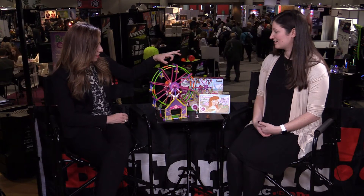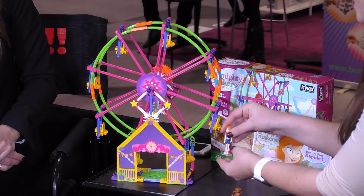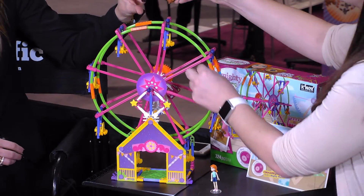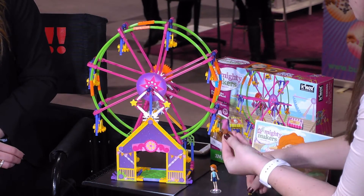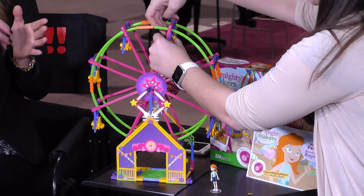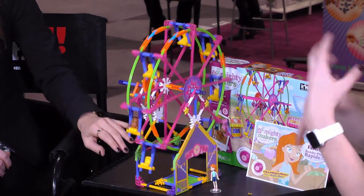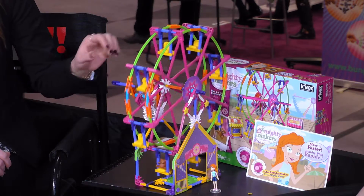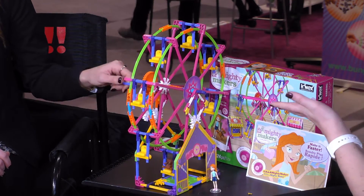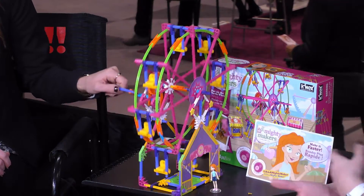The figures attach to the sets — this one's a prototype so I won't put her on there, but normally they would. You can put the figurine on the Ferris wheel along with the little teddy bear. All the sets work together, so the more sets you get, the more parts you have and the bigger things you can build. They do come with instruction books — usually two to three models per set that they can build right from the book, and once they get the hang of the building principles they can do whatever they want.